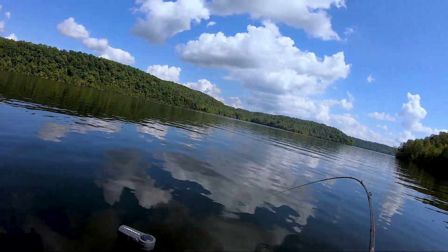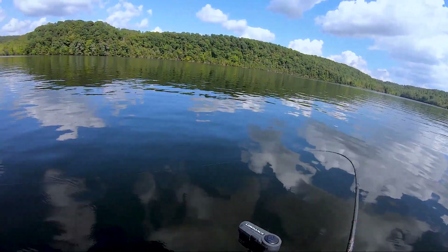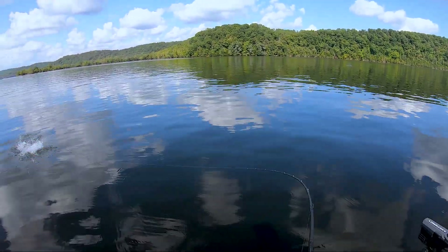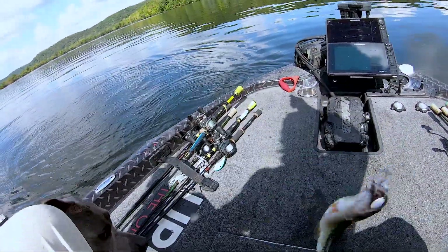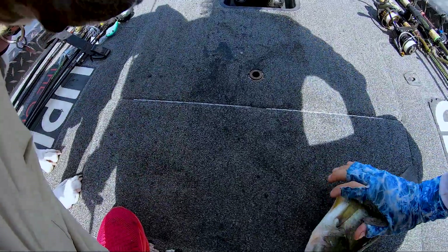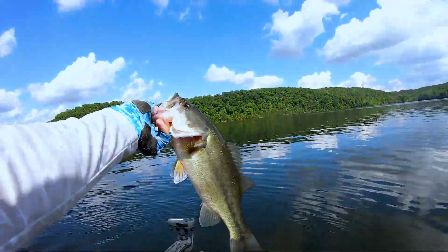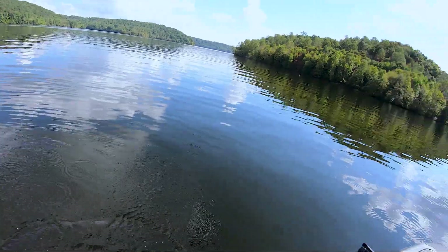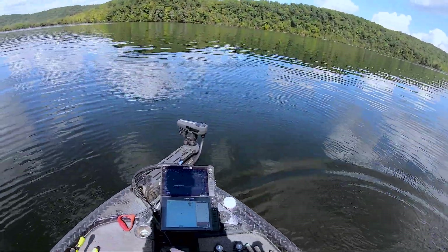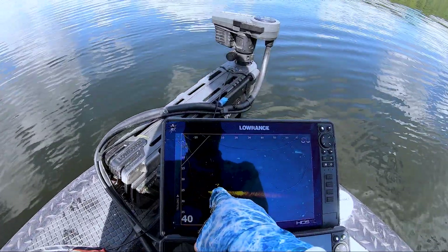Got him, got him that time. That's a largemouth, dude. I marked these fish and I think they're mixed with spots down there — that's like a pound and a half, but they're in 30 feet. What's interesting is there's a giant creek that goes back right here and I think they're setting up to move back into that creek. And see them down there on the active target? That's freaking cool.